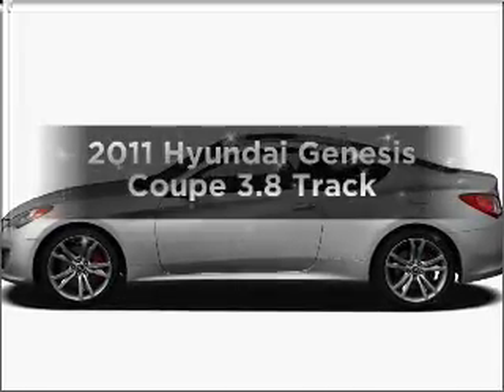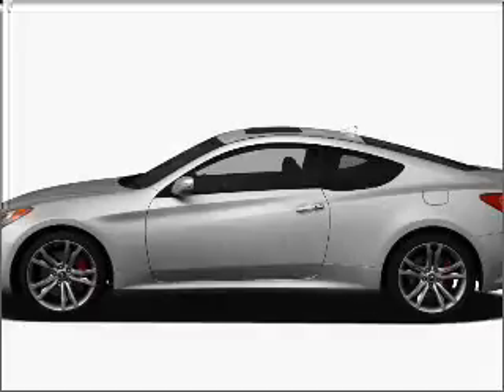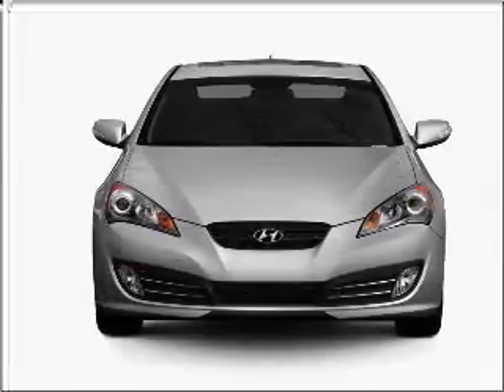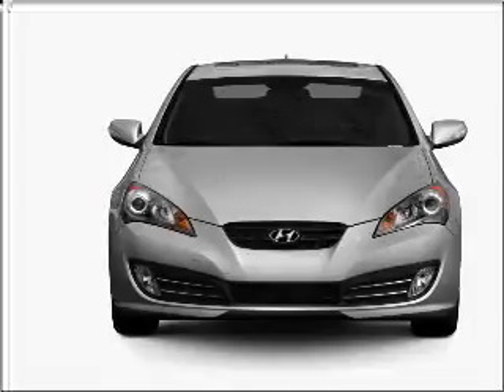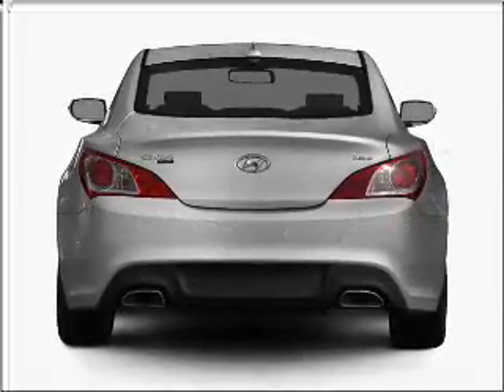Get noticed in this 2011 Hyundai Genesis Coupe. If you're looking for an automobile with great attributes, look no further. With a reliable six-cylinder engine connected to a manual transmission that'll keep you in touch with your vehicle, premium wheels lend a distinctive appearance.